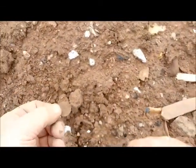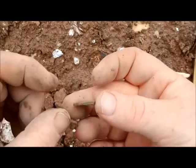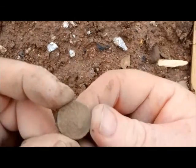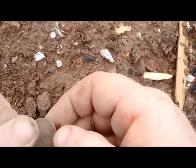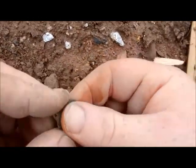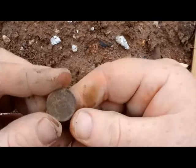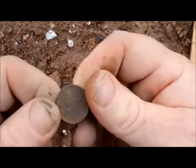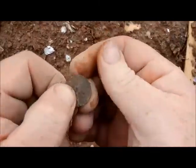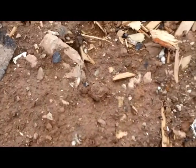Got an Indian head here right on the surface - looks like a fatty, so it's going to be early. I think it's an Indian head - oh yeah, I can see a date: 1904. Pretty corroded, still pretty awesome. Yep, 1904 Indian head.